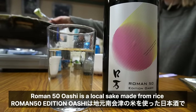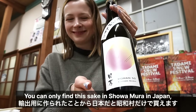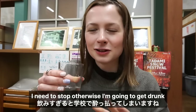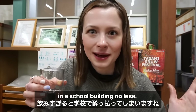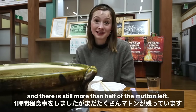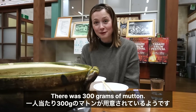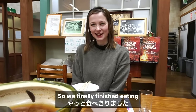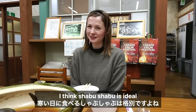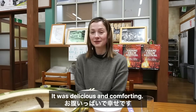Roman 50 Oashi is a local sake made from rice sourced from Minami Aizu. You can only find this sake in Showa Mura in Japan as it's intended for European export! I need to stop otherwise I'm going to get drunk in a school building, no less! We've been eating for nearly an hour and there is still more than half of the mutton left — that's a lot of mutton! There was 300 grams of mutton! We finally finished eating and this was the perfect meal for cold weather. I think Shabu Shabu is ideal when the temperatures are quite low. I'm really happy, I'm really full — it was delicious and comforting!